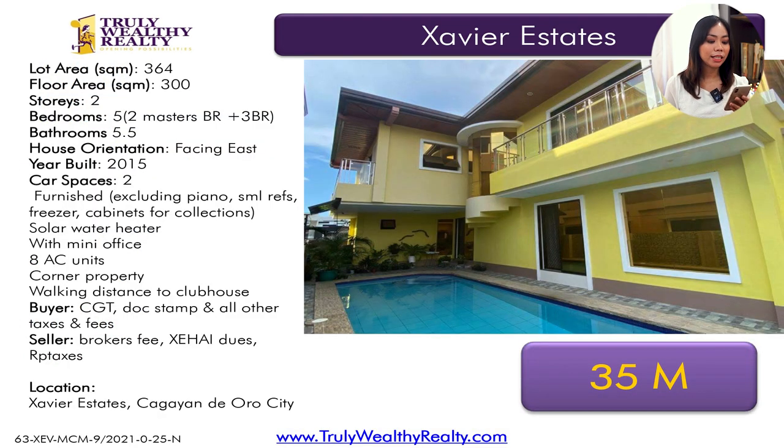For the next listing, this one is a 364 square meter property with a floor area of 300 square meters. It's a two-story house with five bedrooms — there are actually two master bedrooms — and 5.5 toilet and baths, meaning five full toilet and baths plus one powder room. It has two car parks and this one is at 35 million. And it has a swimming pool.